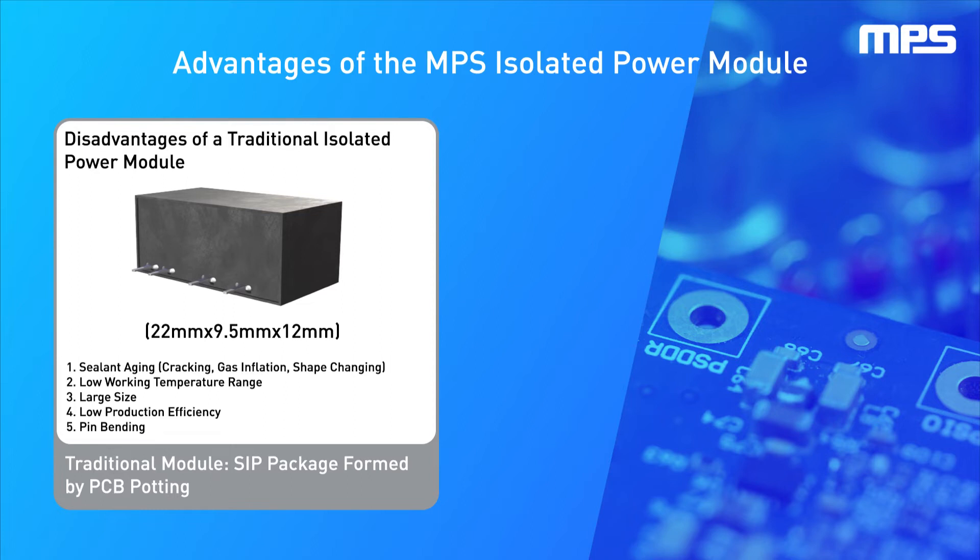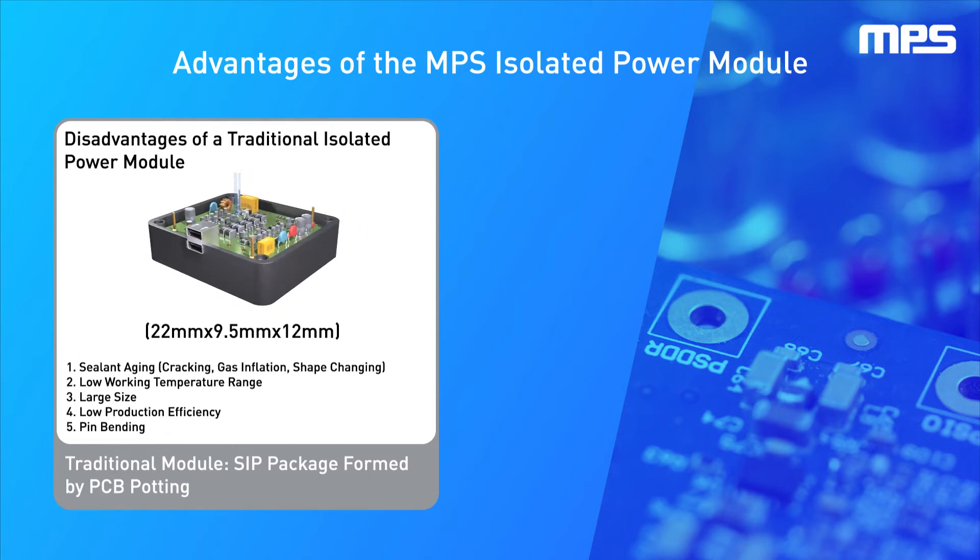This product is much smaller than traditional system-in-package, or SIP, modules. SIP modules are manufactured with a PCB that is potted in a package with a resin. Disadvantages of traditional SIP modules include sealant aging, which results in cracks, gas inflation, or even shape-shifting in the package.